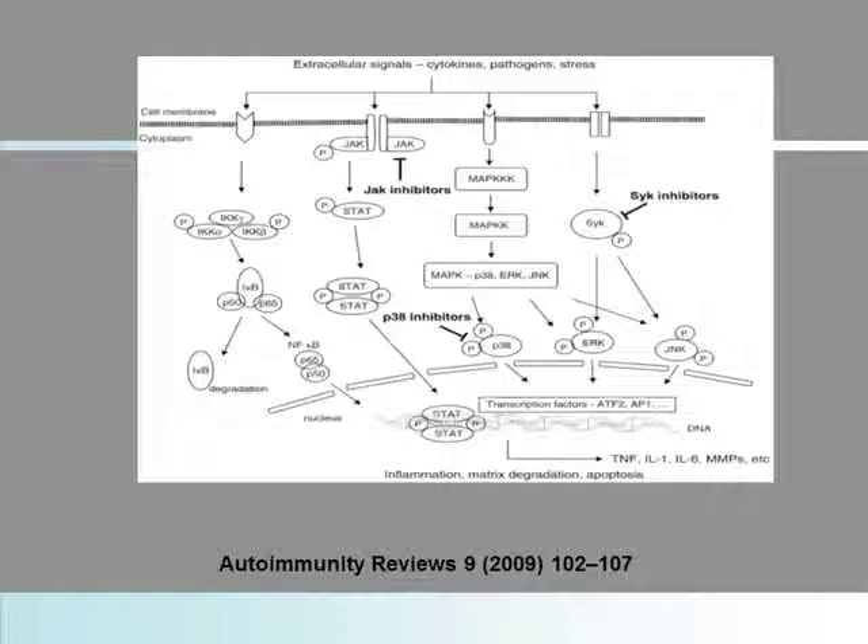This is a simple cartoon that takes this morning's complex cartoon and tries to simplify this for the rheumatology group. This is from Autoimmunity Reviews. These are the extracellular signals. We're all aware of molecules that work outside the cell primarily, particularly the variety of cytokine antagonists that we've heard about today, that we've used for over 15 years successfully in the treatment of rheumatoid arthritis.